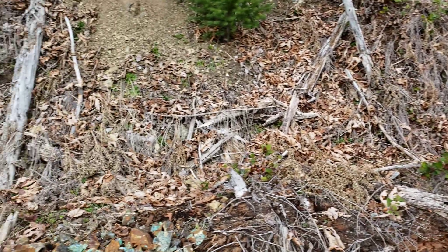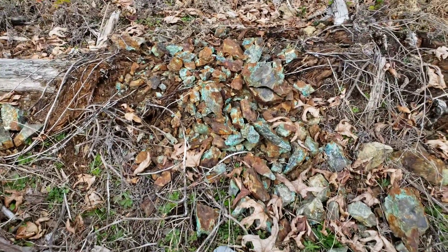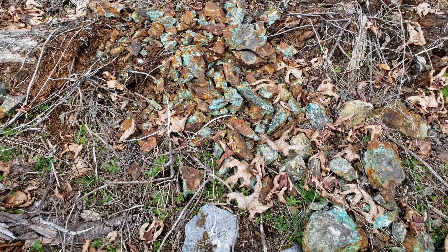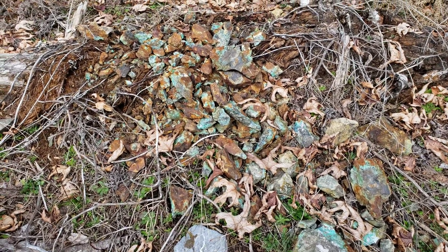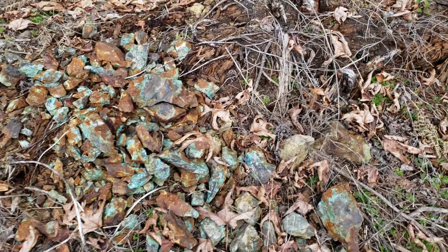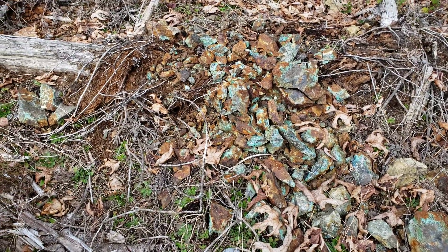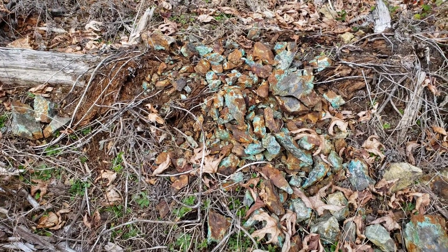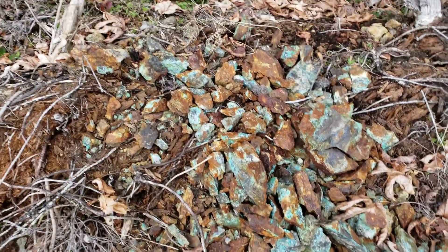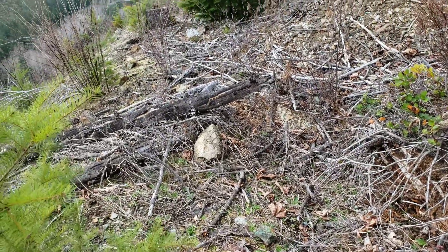We're up on the ledge here of one of the open cuts, and you can see hordes of malachite and azurite staining, oxide staining, sulfide staining — you name it. This is a sample we just broke open and we're going to take a look at some of the pieces, see if we can find one that's worthwhile for sending in. We'll follow this ledge and see what we can find.